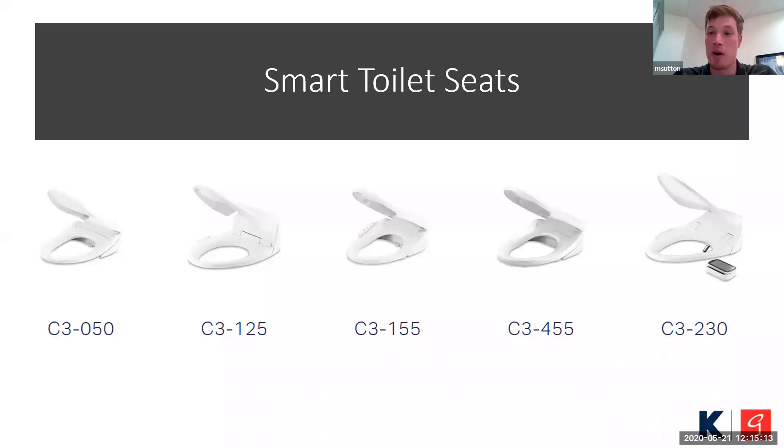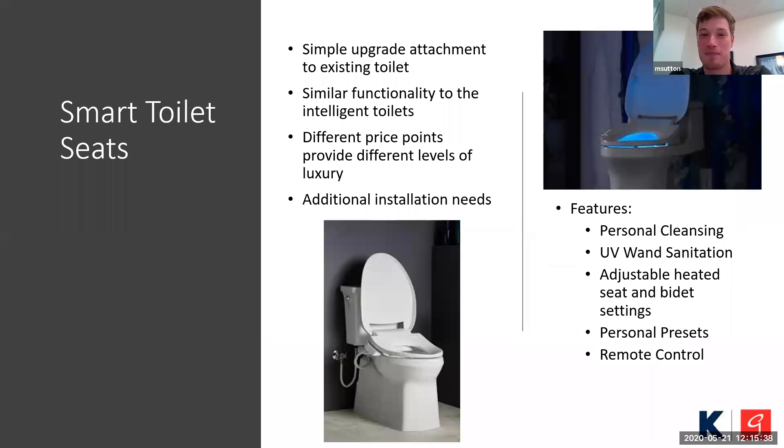Smart toilet seats — there's the smart toilet, which is a big investment, but this option allows you to install similar functionalities onto your existing toilet. It's a simple process of taking off the seat you have now — I'm not a very handy person, but I was able to install one of these very easily. It's an upgrade attachment to your existing toilet with similar functionality to what the intelligent toilets provide, but maybe just a little different setup.